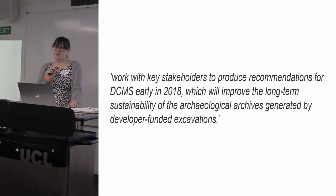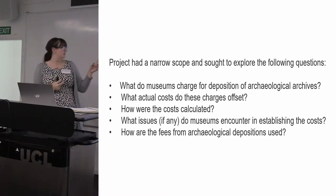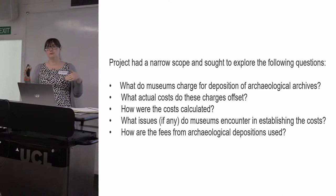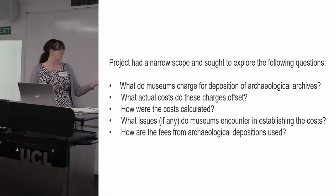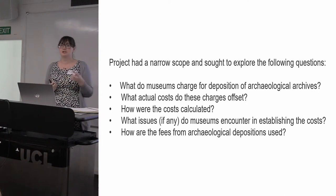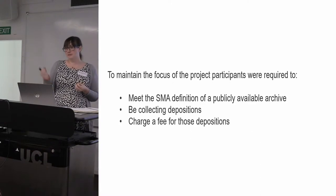What people are using that money for has always been an unknown quantity, and that's what this piece of work very specifically sets out to look at. The remit was: what are we charging for the deposition of archaeological archives? What costs are we looking for those charges to offset? How are we calculating those costs? Are there any stumbling blocks for us as organisations to work those costs out? And how is the money coming in from deposition being used?